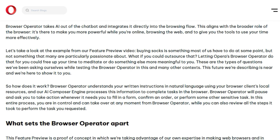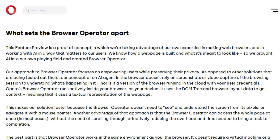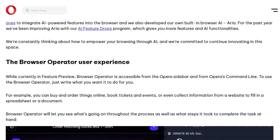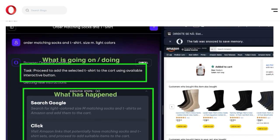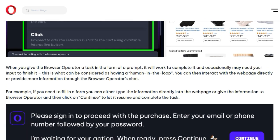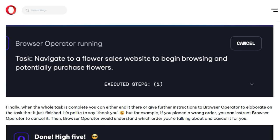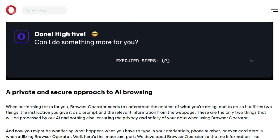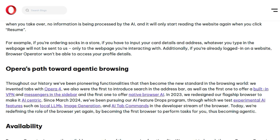Imagine being able to simply tell your browser to buy a specific item online or book a flight, and it handles the process for you. This capability stems from its use of your browser's local resources and Opera's AI Composer Engine to understand your natural language instructions. This local operation is a key differentiator, providing a faster and more efficient experience compared to server-based alternatives while significantly bolstering your security and privacy. Furthermore, Opera's AI Browser Operator analyzes the DOM tree and browser layout data — essentially reading the text structure of the page — allowing it to access the entire page at once in many cases, eliminating the need for scrolling and accelerating task completion.